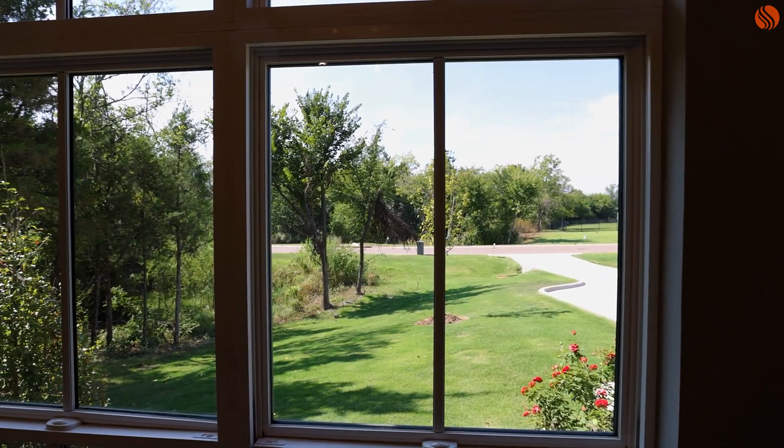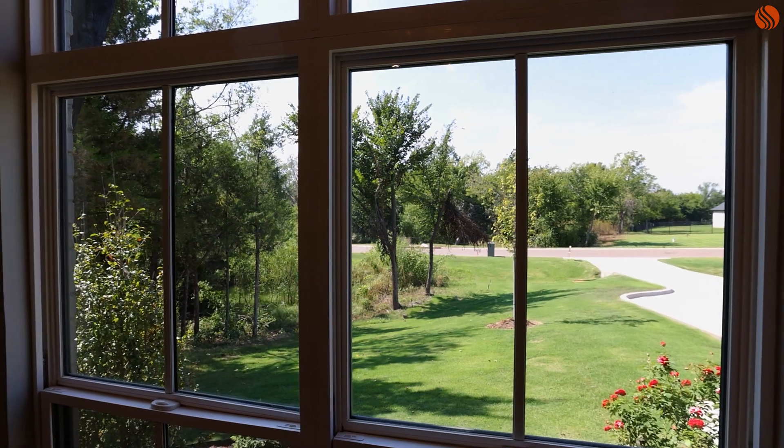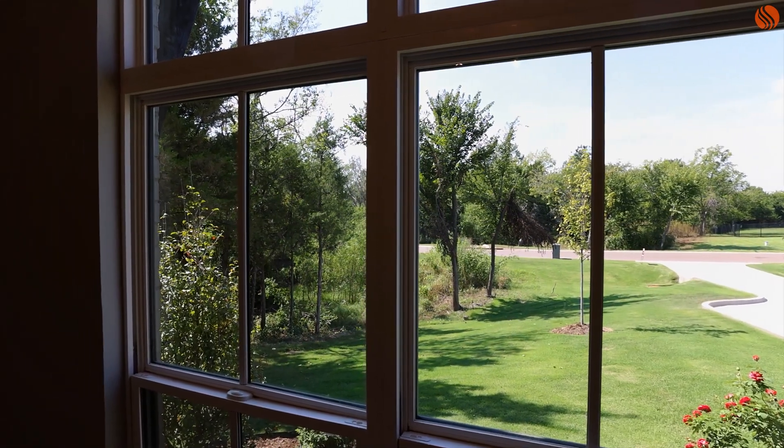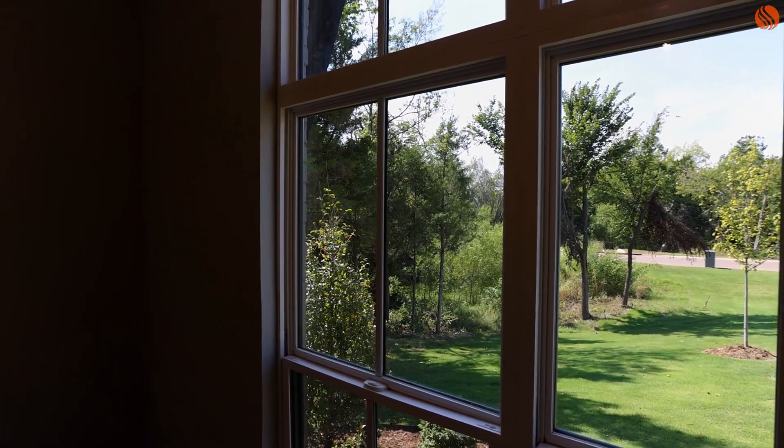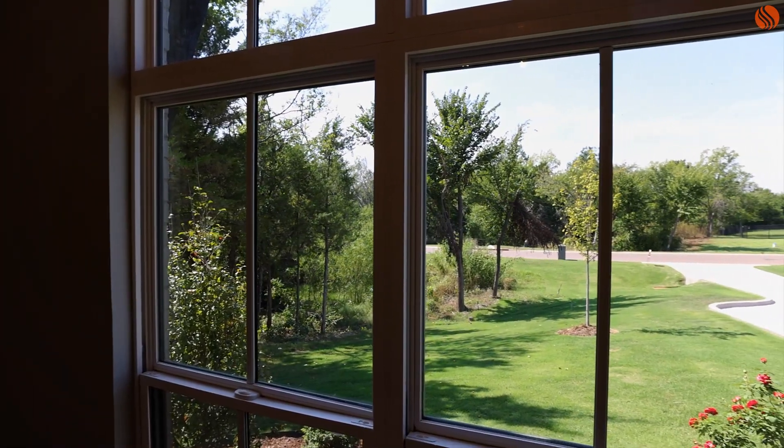Feature number two is the view outside of this study. Look at that — this is a wonderful wooded home site on the side, and it offers some amazing views from your front study.